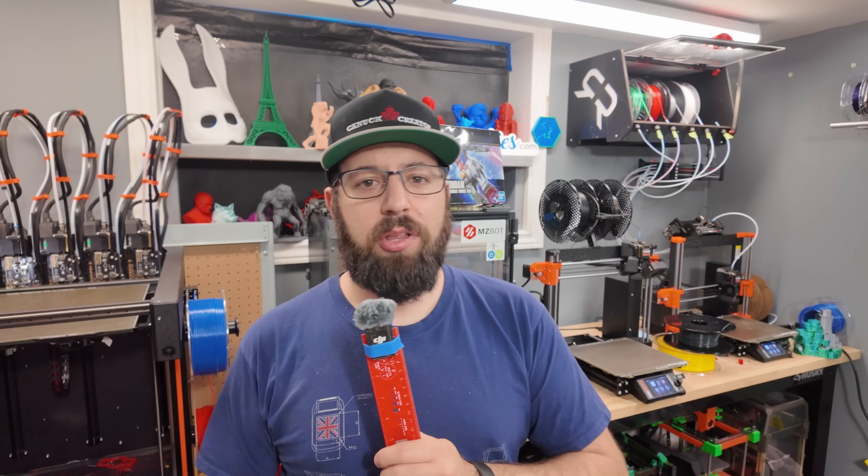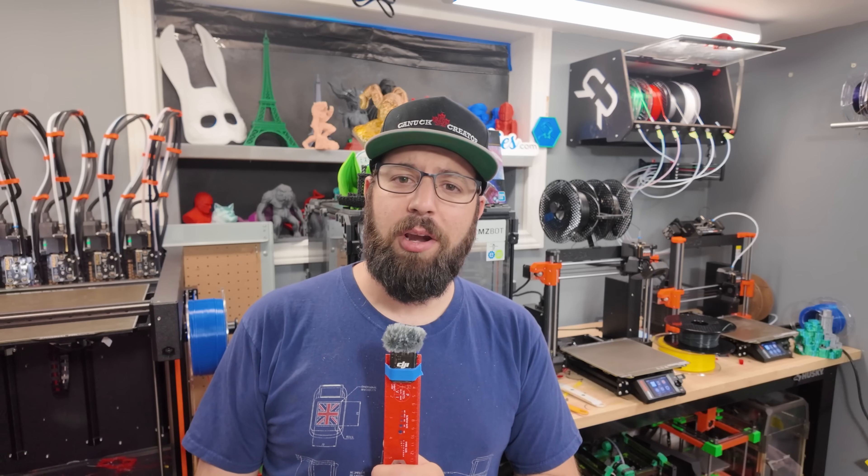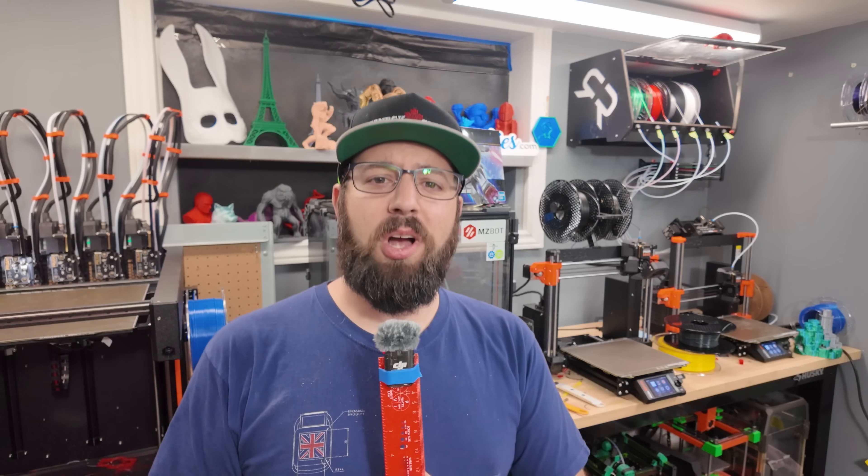I'm not going to tell you to go buy anything specific today. If you do want to help support the channel and the content I create, I have some affiliate links in the video description below. Don't forget to like, smash the bell, and subscribe if you're not subscribed. I'm Taylor Canuck Creator — enjoy the rest of your week, be safe out there, wash your hands, and I will see you in the future. Cheers.